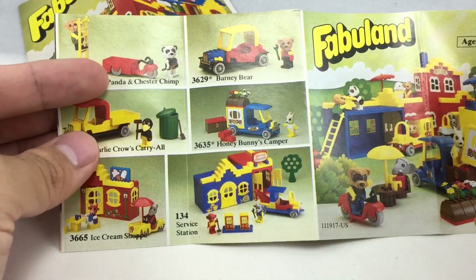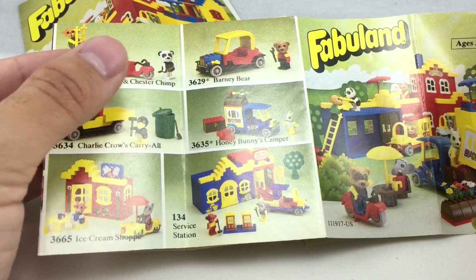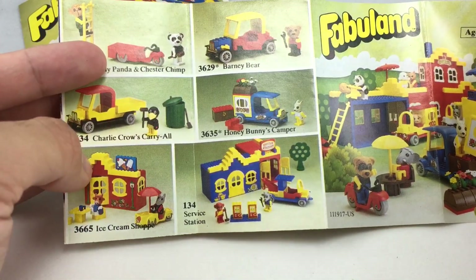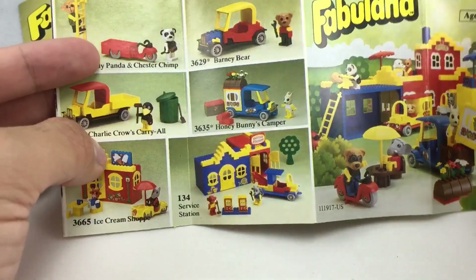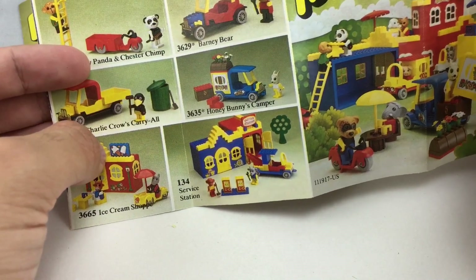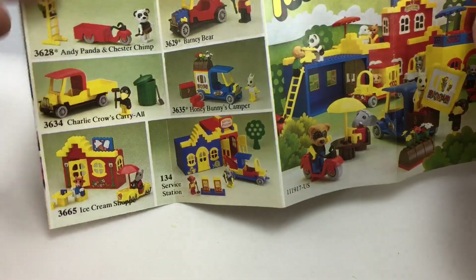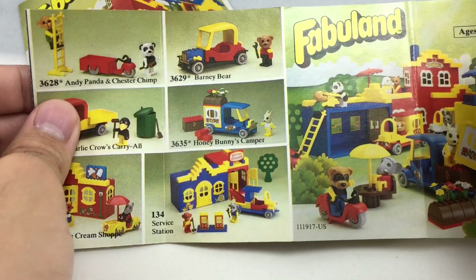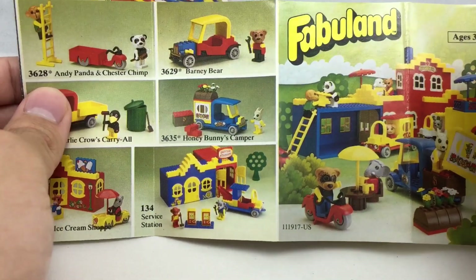Charlie Crow's Carriole — that one's interesting because I don't hear much about that set, and I want that big garbage can piece. Ice Cream Shop, which I've seen a lot of — this is probably the most common Fabuland building. Almost got it from the same seller; his was opened but basically new, never built, just put back inside. I was about to get it and then the buy-it-now listing ended. It was up for a good two hours at, like, 40 bucks, which is a pretty good price.